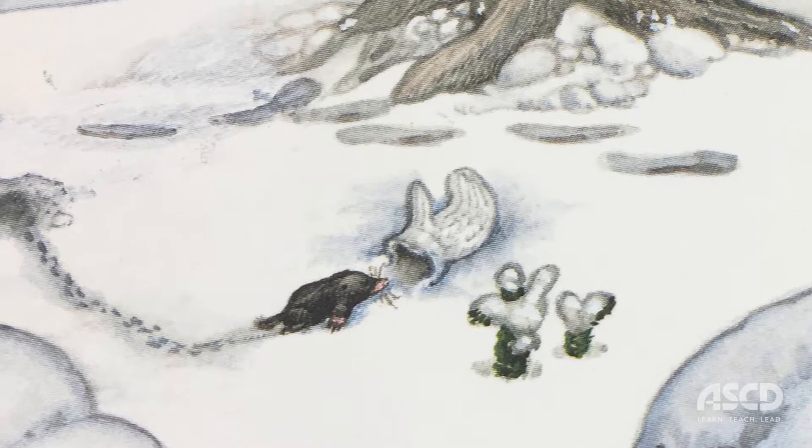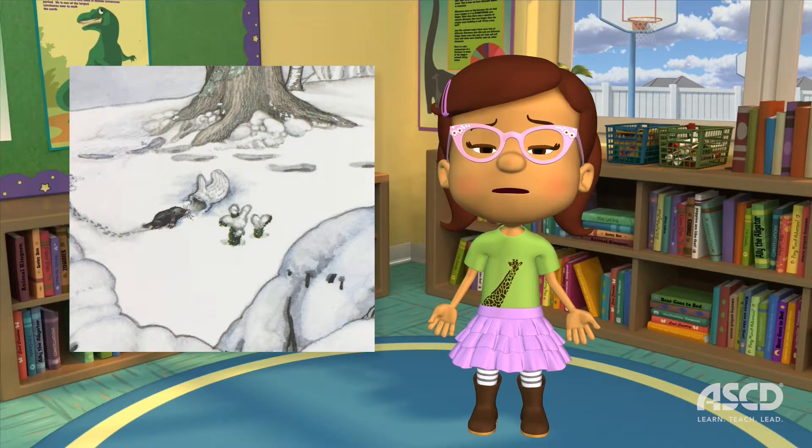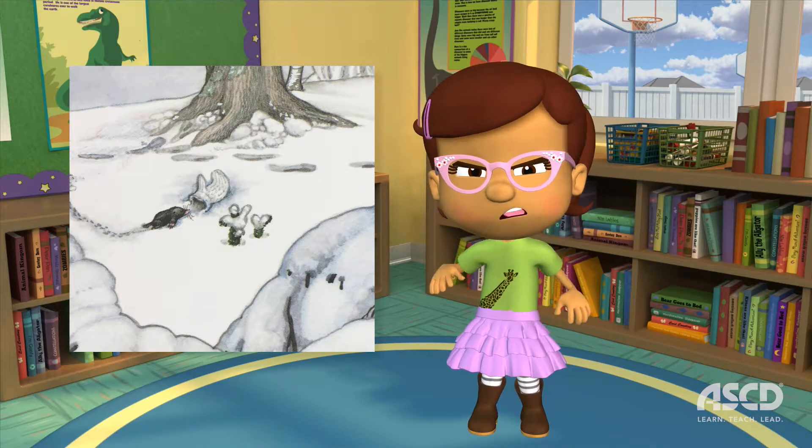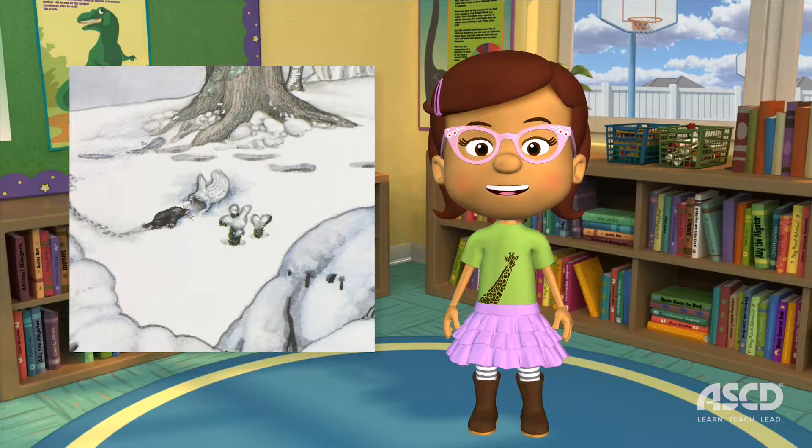Later that day, a mole comes across the mitten. Tired and cold from his long day of tunneling through the snow, the mole decides to use the mitten as a shelter from the cold.